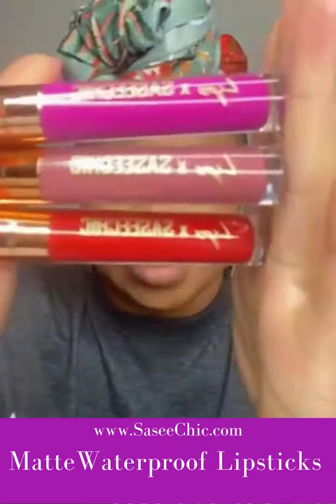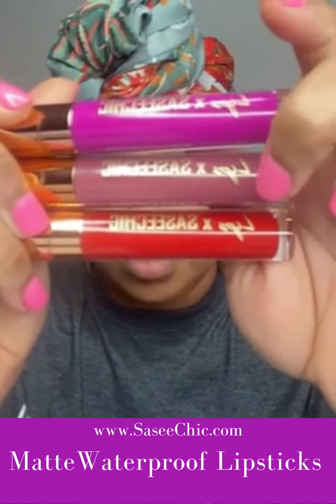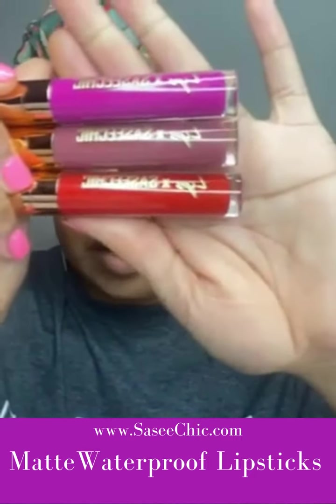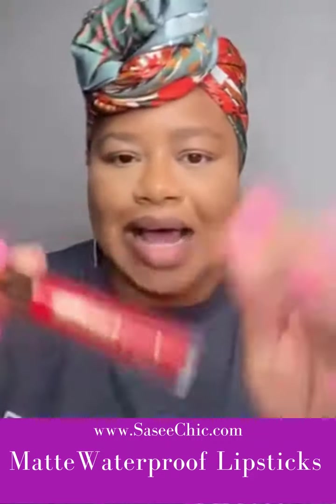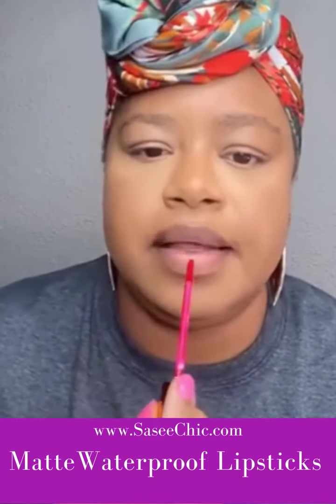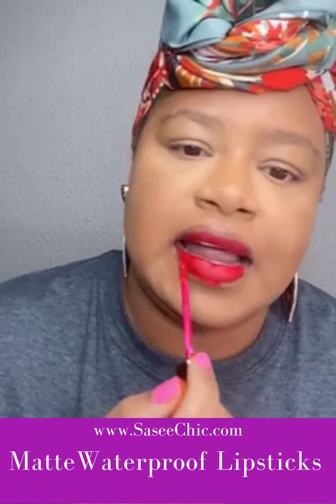These are our three signature lipstick colors — we'll be adding more colors. On top is Goddess, which is a fuchsia color. Marvelous is in the middle, a rosy color. And then we have Luxe, which is more of a crimson red. I'm going to apply the crimson red tonight so you can see how beautiful and creamy these lipsticks are when gliding them on the lip. This is Luxe — crimson red — easy to glide on the lip.